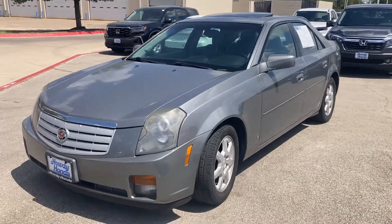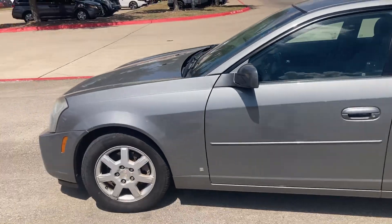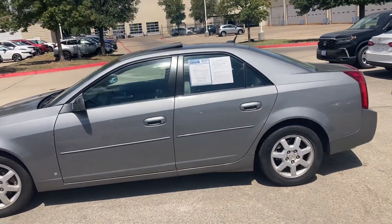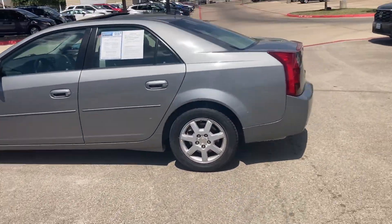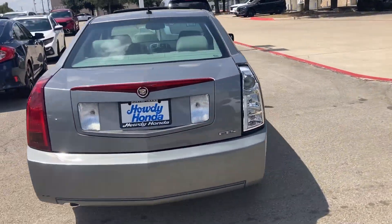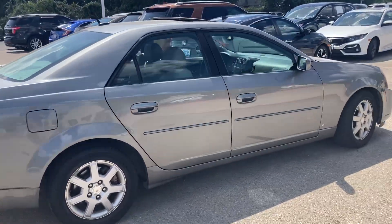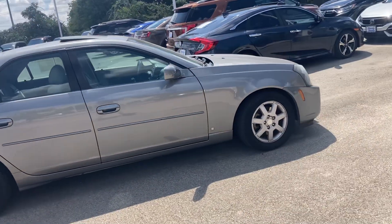Just wanted to make a video of this 2006 Cadillac CTS that we got here. This one is a 2006 — it only has 75,000 miles on it if you can believe that. I did take this one in on trade. We just got it in so there's a little bit of work that we have to do before it's fully ready to be taken home, but it's an awesome car.